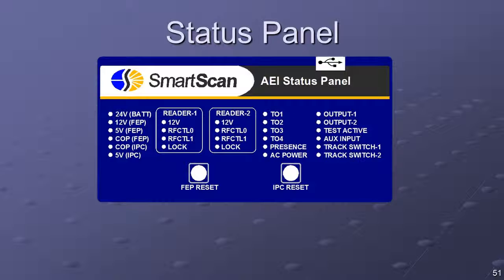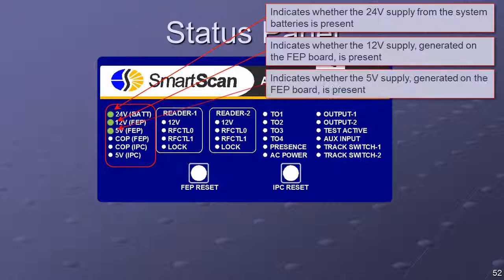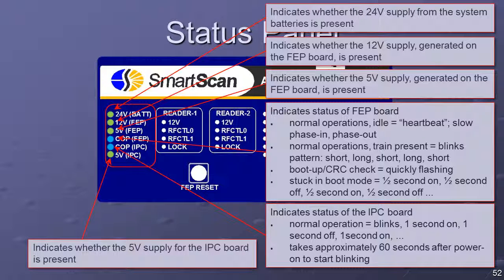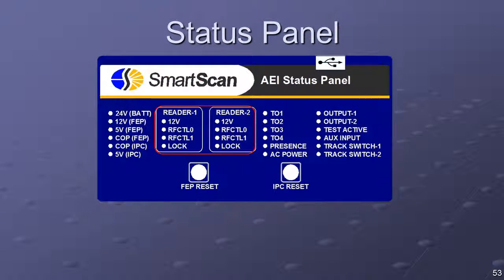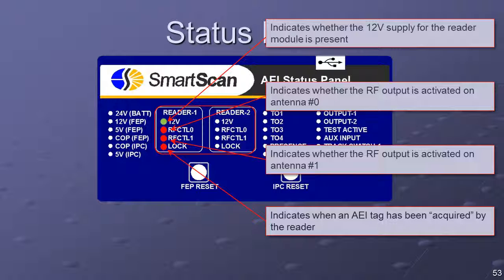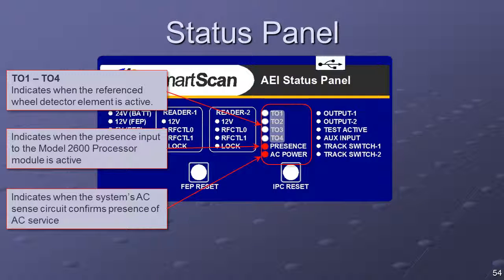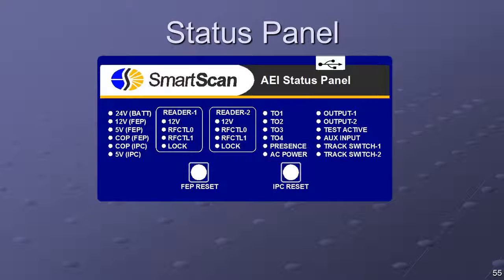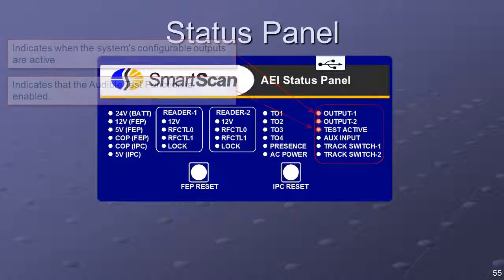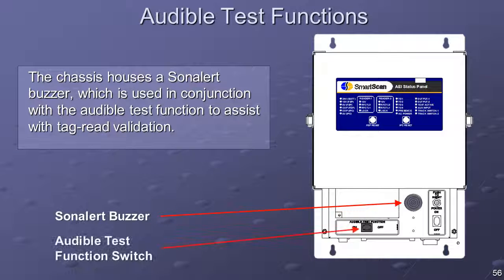Additionally, the front panel is equipped with reset switches for the FEP and IPC. The leftmost column of LEDs provides voltage indicators for the system power, and COP LEDs to provide operational status indications for the FEP and IPC boards. The reader status groups indicate reader power, RF active for each antenna, and RF lock. The fourth LED column indicates the status of the presence input and each wheel detector, and has an indicator to display when AC power is present. The rightmost LED column provides status indicators for the system's configurable outputs and for the audible test function.